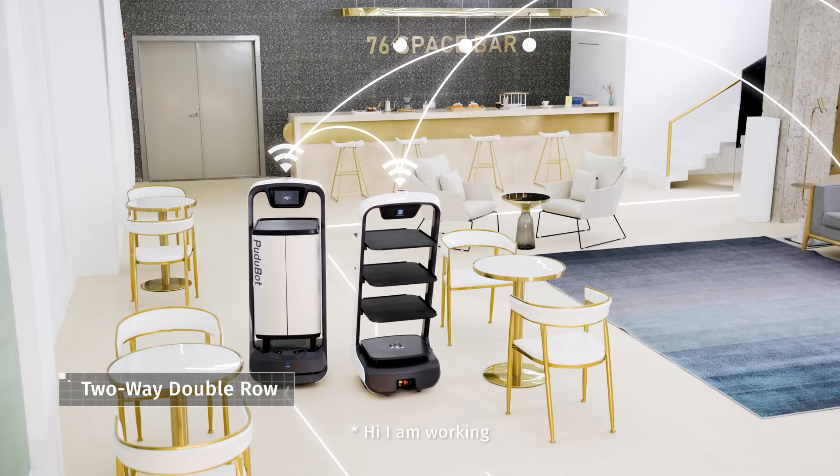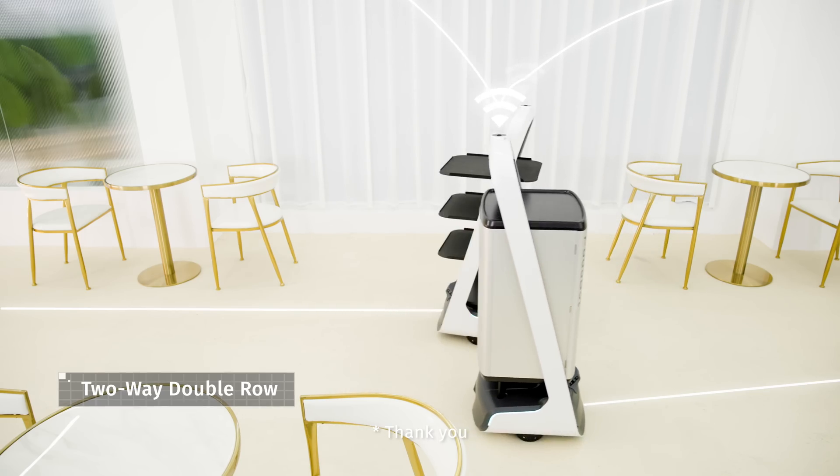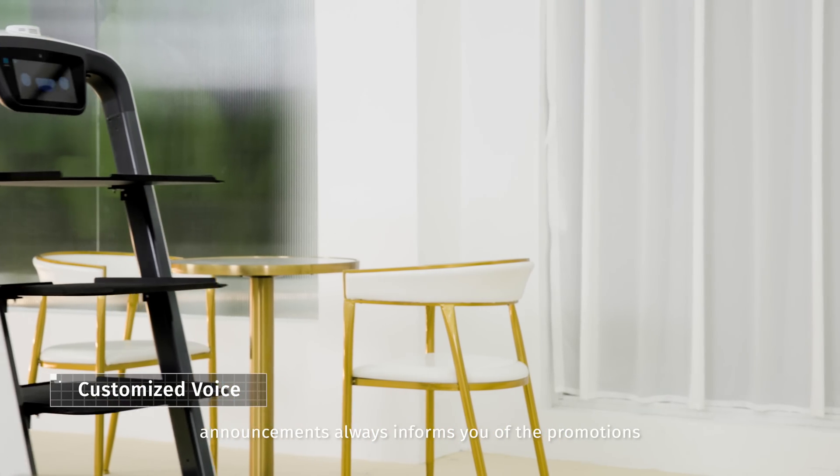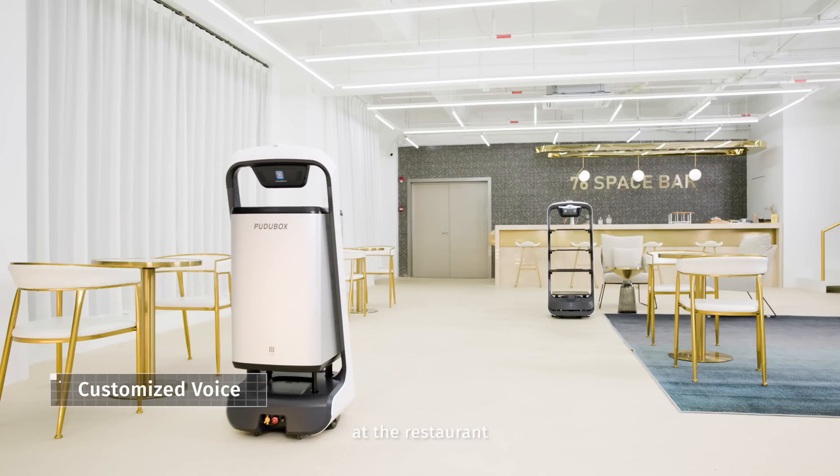Hi, I am working. Please let me pass. Thank you. The customized voice announcements always inform you of the promotions at the restaurant when the robot is cruising around.